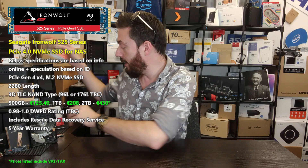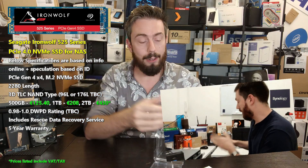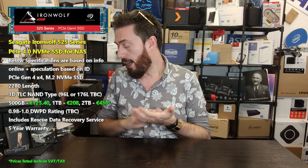The drive is M.2 2280 in length, which means it will fit in your system without any length compatibility issues. Of course, there will be a five-year warranty — we're certain on that. It's also going to include the Rescue service, which is one of the big highlights of Seagate's range. It's effectively three years of inclusive data recovery services bundled with the drive, and it's very unique to their SSD platform.